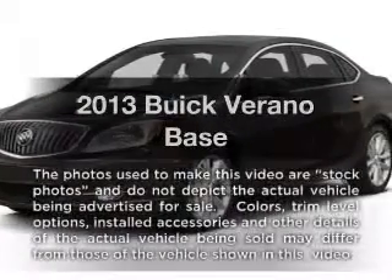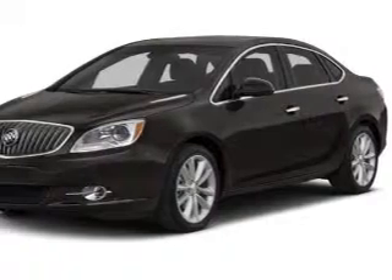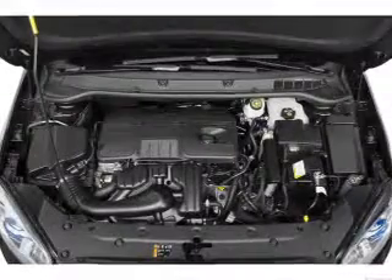Imagine yourself in this 2013. If you're looking for an automobile with great attributes, look no further. With an efficient four-cylinder engine, the powertrain includes front wheel drive, driven by a six-speed automatic transmission.